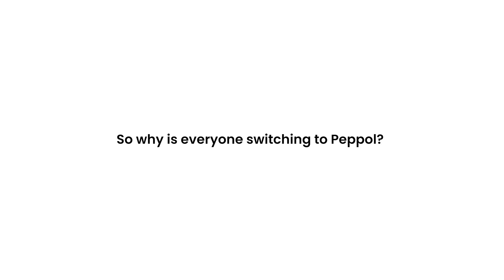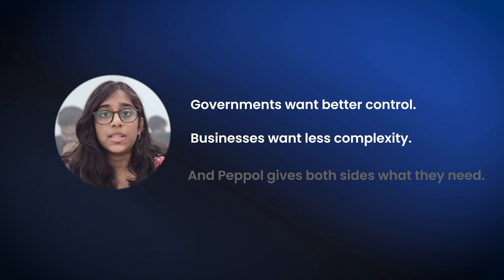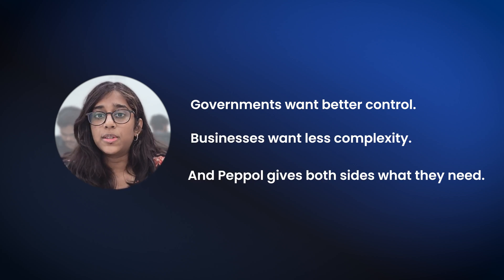So why is everyone switching to PEPPOL? It's being adopted across Europe, and countries like UAE, Singapore, and Malaysia are on board too. Because the old way — manual uploads, PDFs, country-specific formats — just doesn't work anymore. It's slow, error-prone, and creates too many roadblocks for global trade. Governments want better control, businesses want less complexity, and PEPPOL gives both sides what they need. Countries across Europe, Asia, and the Middle East are moving to PEPPOL because it's the only system that works across borders, tax systems, and industries without needing a custom fix for every new partner.